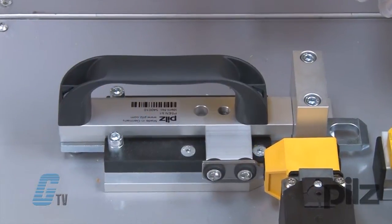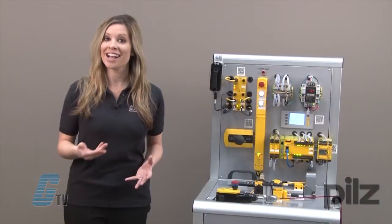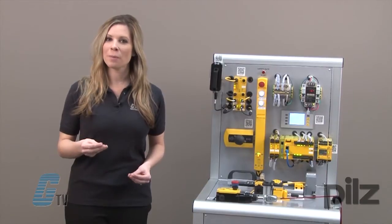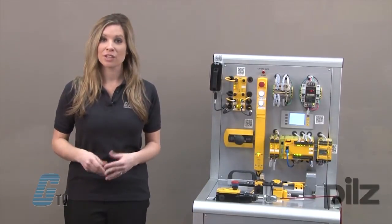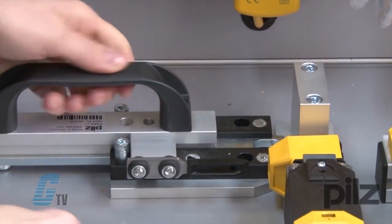The PSEN Bolt is attached here and can allow for opening of a safety gate where it may be difficult to adjust, or provide long lasting life with gates that are opened and closed frequently. To open, a signal must be sent to the device before it can be unlocked.